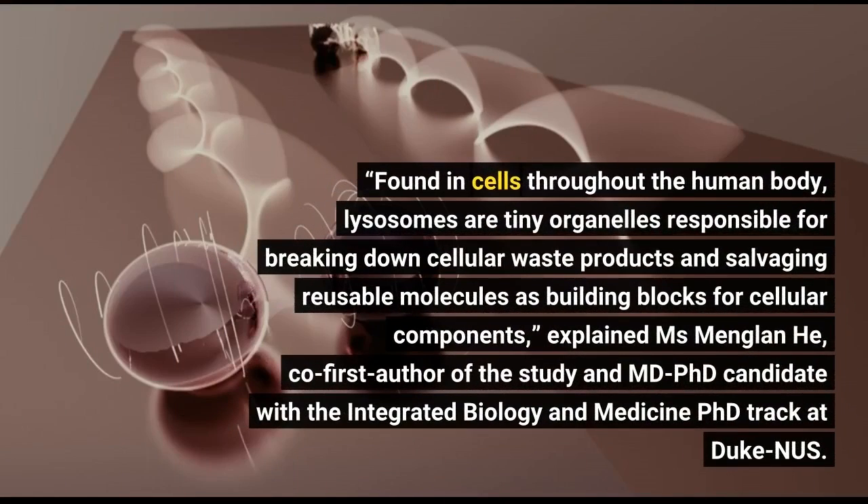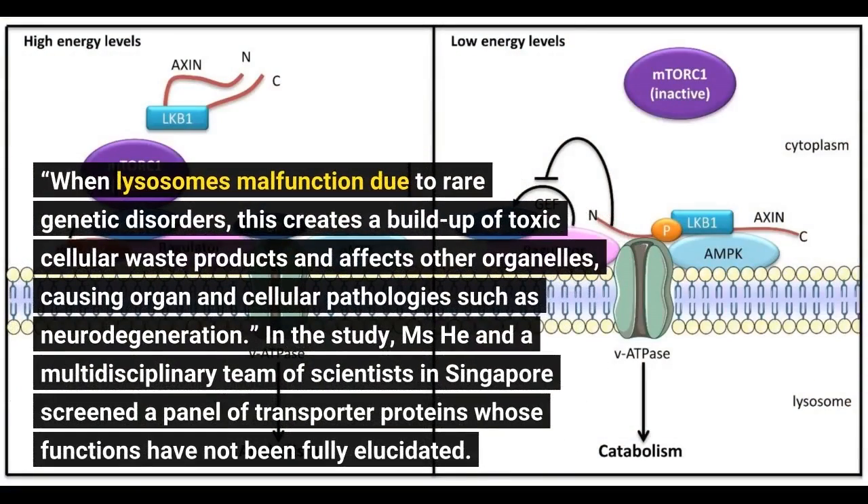Found in cells throughout the human body, lysosomes are tiny organelles responsible for breaking down cellular waste products and salvaging reusable molecules as building blocks for cellular components. When lysosomes malfunction due to rare genetic disorders, this creates a buildup of toxic cellular waste products and affects other organelles, causing organ and cellular pathologies such as neurodegeneration.